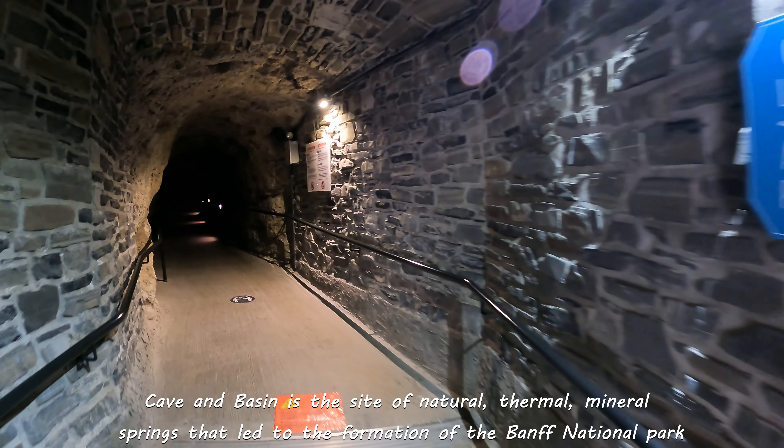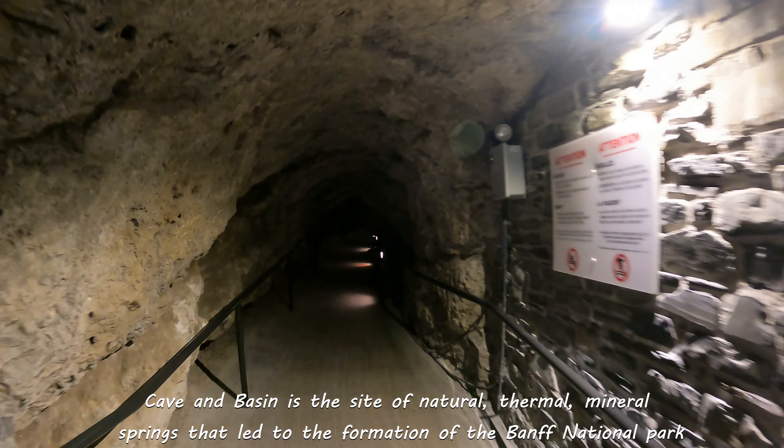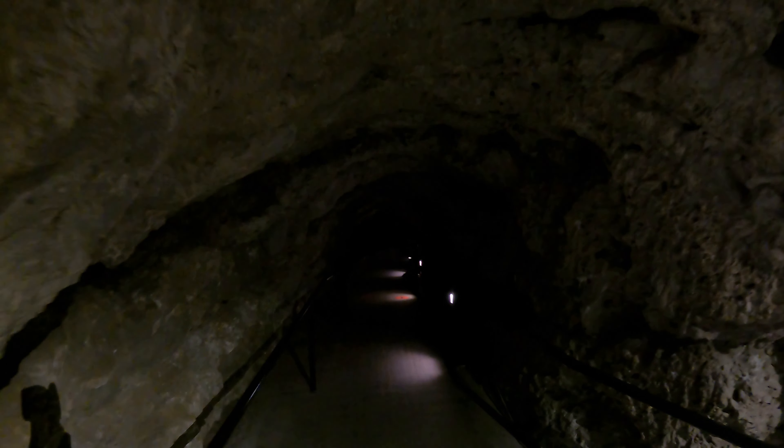We're going into the actual cave now. It's a bit dark in here so the GoPro might not show very well.